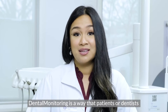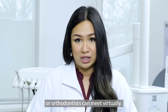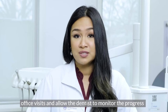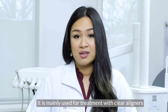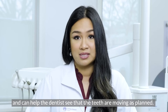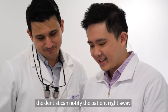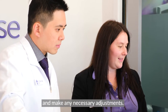Dental monitoring is a way that patients, dentists, or orthodontists can meet virtually. It can save the patient time by reducing the number of office visits and allow the dentist to monitor the progress of treatment remotely. It is mainly used for treatment with clear aligners and can help the dentist see that the teeth are moving as planned. If there is an unexpected change, the dentist can notify the patient right away so they can schedule an office visit and make any necessary adjustments.